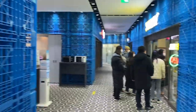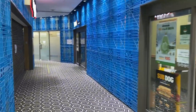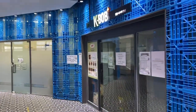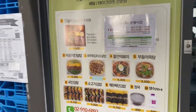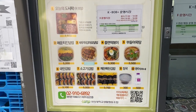There's SK, Subway, 공차, and the kebab. This is a kind of Korean food restaurant. They have kimbap, mayo tuna rice, 떡볶이, and stuff like that.